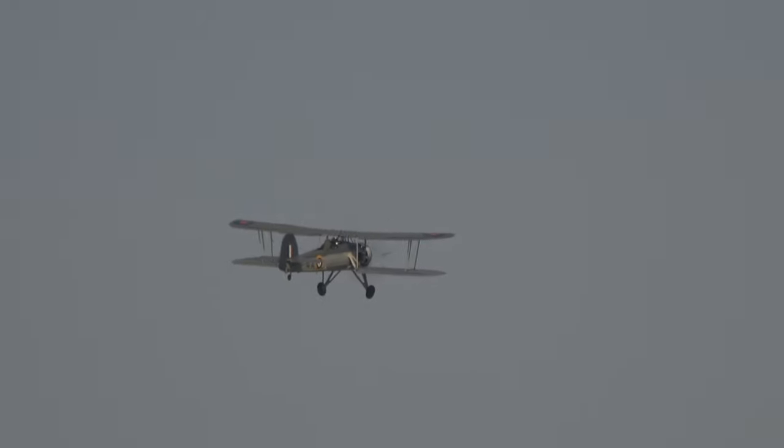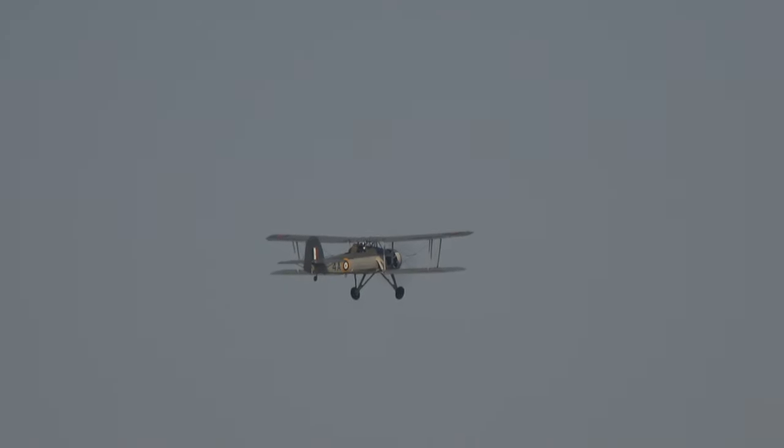Many great aircraft in history started out as a result not of direct military requirements, but their manufacturers taking risks and building aircraft as a private venture.